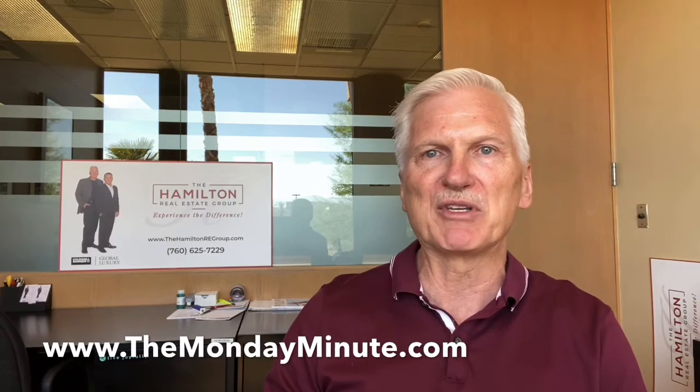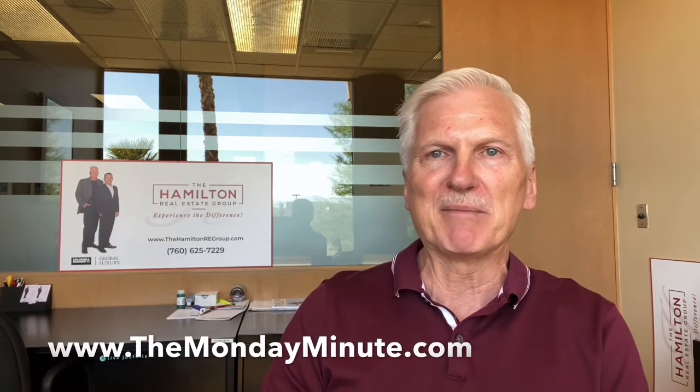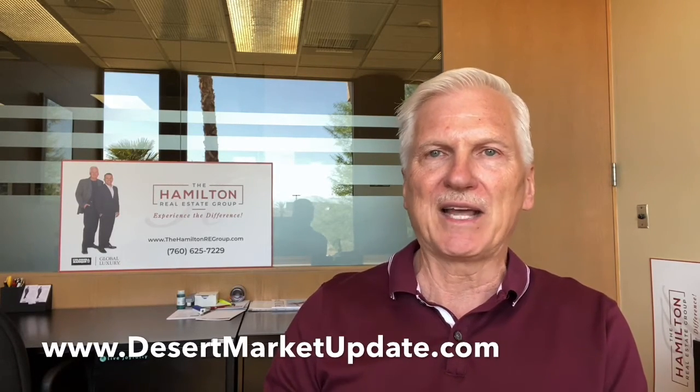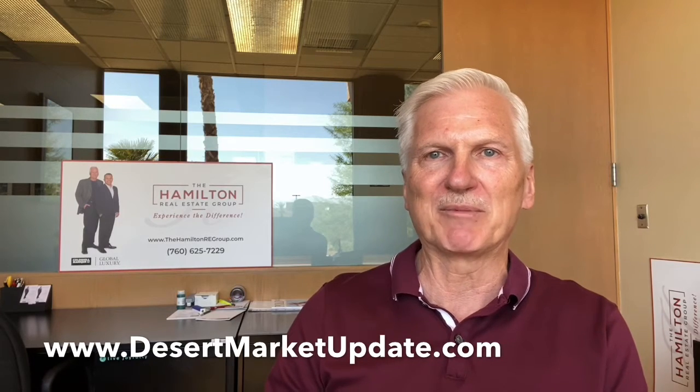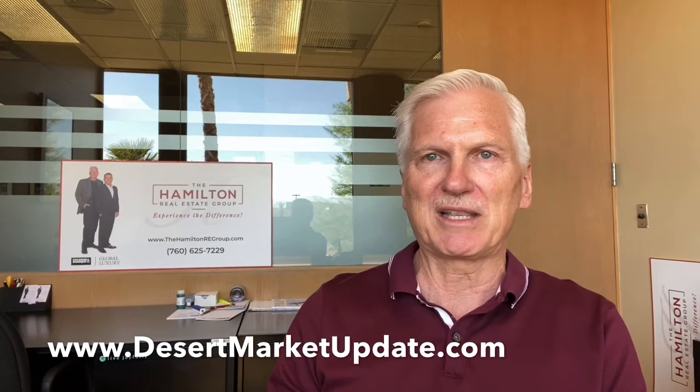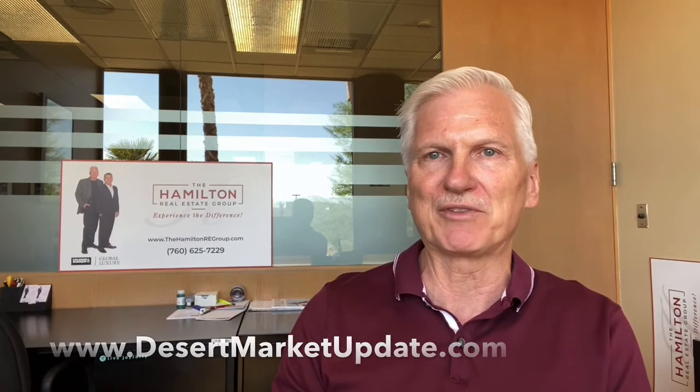If you want to get all the charts that go along with this update, you'll find them online, as always, at www.themondayminute.com. You'll find the monthly update, and we just posted the most recent one last week — that's online at www.desertmarketupdate.com. In that update, you'll see that there's been a marked increase in the number of sales, so that's good.